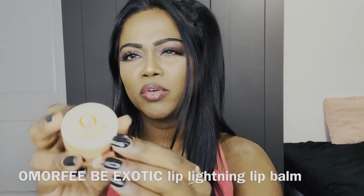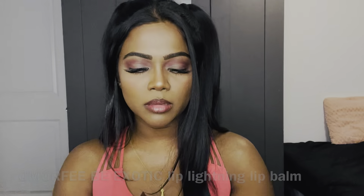I do have a couple of new products to show you. The first thing is this lip balm — Omorfree, something like that. This is a lip lightening lip balm. I've been using it for maybe a little less than a week and I see a slight difference, but they say you have to use it at least a month to see a real difference. It has cocoa butter, carrot seed oil, sweet almond oil, and pineapple extract — it smells and tastes like pineapple, so I keep licking my lips because it tastes good!